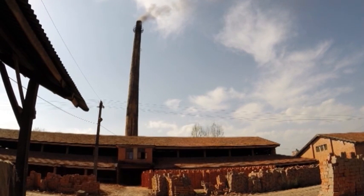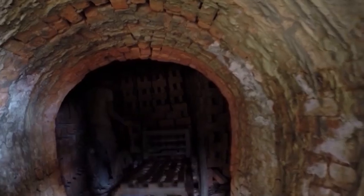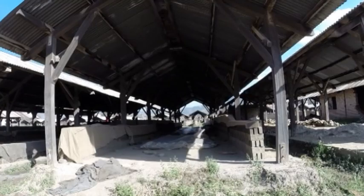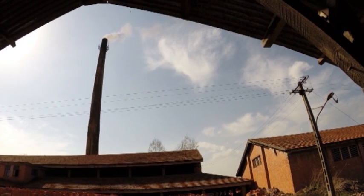Through an initiative of the Chinese government in 1970, Hoffman kilns — an advanced brick technology — were introduced in Nepal. They have an efficient brick production capacity, but entrepreneurs in Nepal have been reluctant to adopt the technology as it requires a large initial investment.